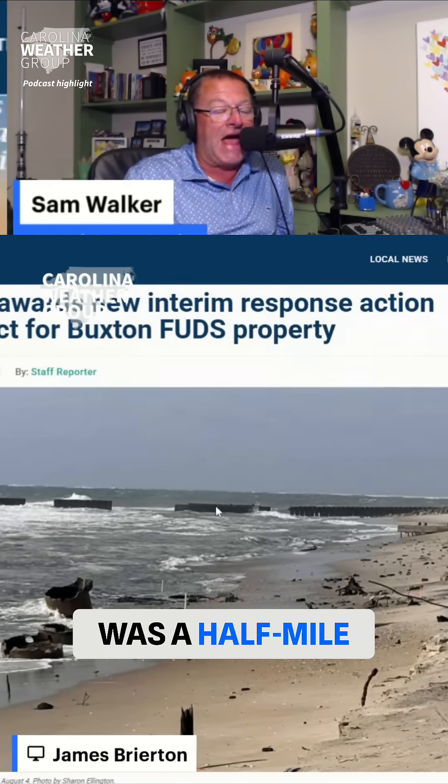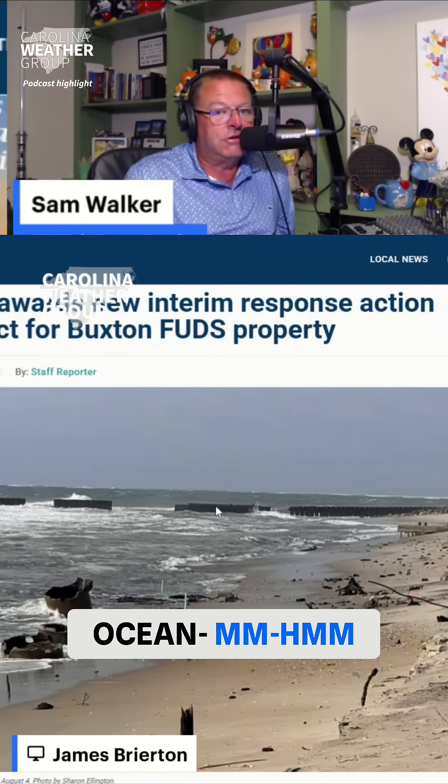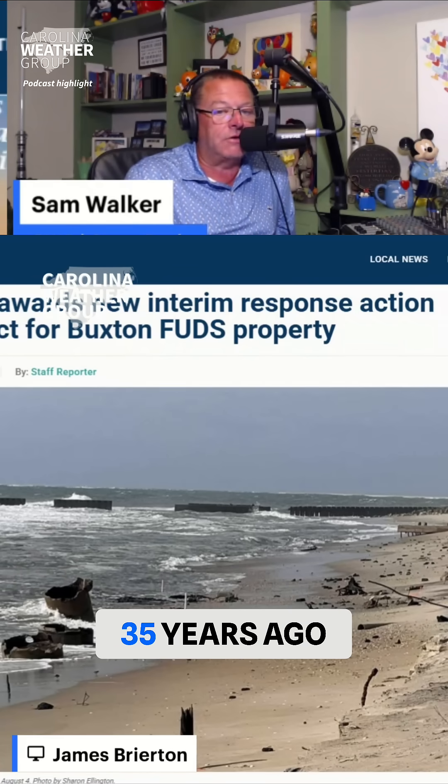All that stuff was a half mile away from the ocean 20, 25, 30, 35 years ago. We've just seen this massive amount of erosion there.